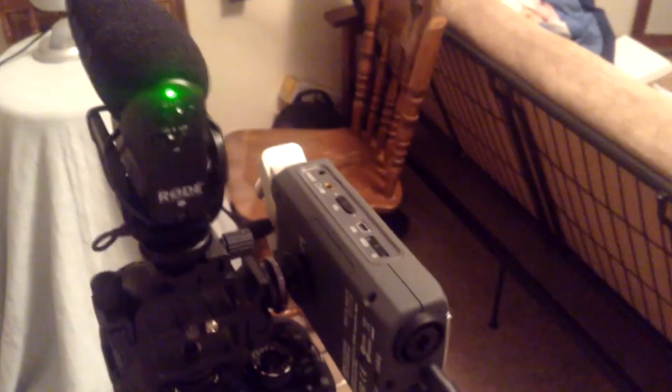High-pass filter off, negative 10 decibels, outside ambient noise — baby shrieking in the distance, what sounds like a 250 Kawasaki Ninja. Rode Video Mic Pro, high-pass filter on, minus 10 decibels.